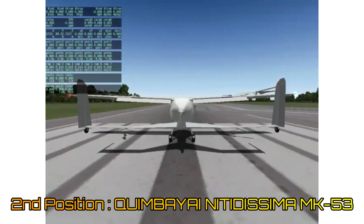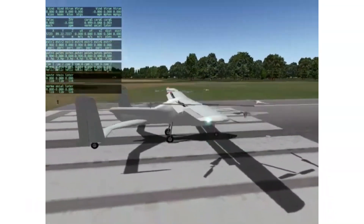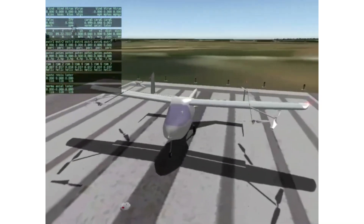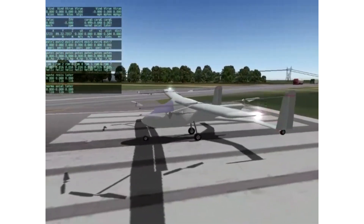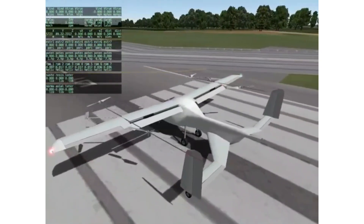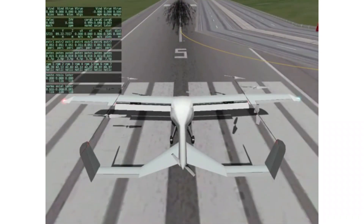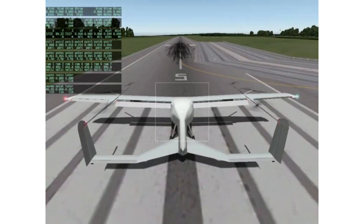At number 2, we have the Kimbaja Nitidissima MK-53 by Juan Sebastian Escobar and David Sebastian Matamoros. In their very elaborate and articulated drawings and video, we noticed 7 rotors. The aircraft has a twin tail with a boom that connects it to the main wing. There are 4 lifting rotors mounted on the boom and 3 additional tilting rotors — 2 on the front of the boom and 1 at the rear.